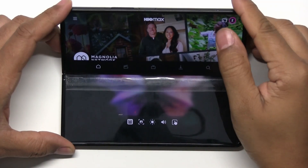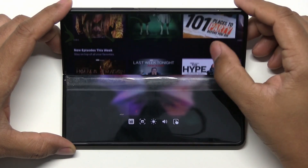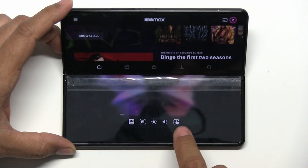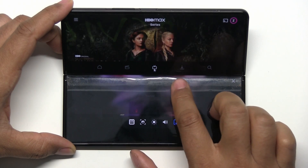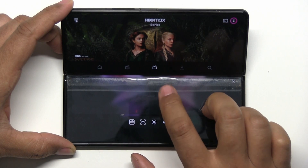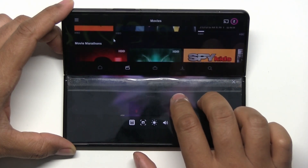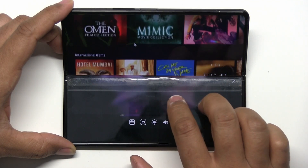Also new with this update is adding a touchpad in flex mode for apps that don't fully support flex mode. Case in point, HBO Max. I use this app quite a lot in flex mode. Although you can use HBO Max in flex mode, navigation was always annoying — you could only navigate the app using the top screen. Now I can enable a touchpad to open on the bottom screen and use the touchpad to navigate HBO Max. It's not a huge game changer by any means, but a very welcome feature for those who have the same issue with apps like HBO Max when using flex mode.